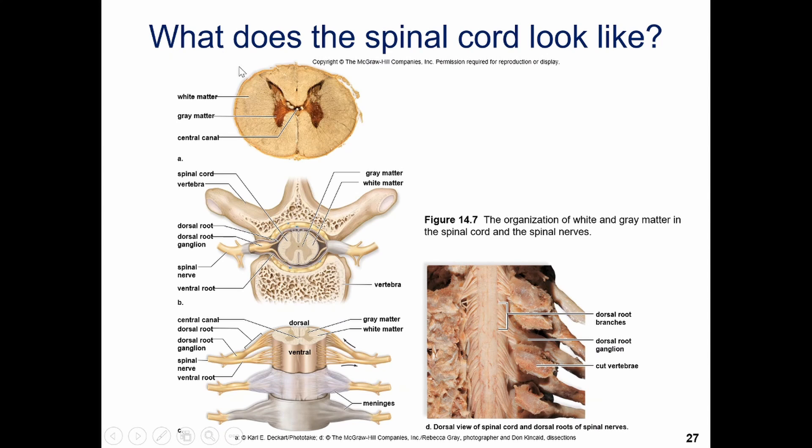Looking at the spinal cord cross-section, the gray matter forms a butterfly shape in the middle and the white matter surrounds it. There are ganglia and nerve roots that reach out and communicate with the spinal cord — these become the spinal nerves of the peripheral nervous system, communicating with your arms, legs, heart, diaphragm, and bringing that information to the spinal cord. The brain has meninges, but so does the spinal cord, and we see those layers providing covering and protection here as well.